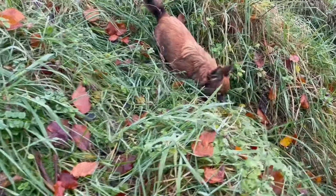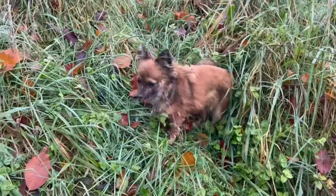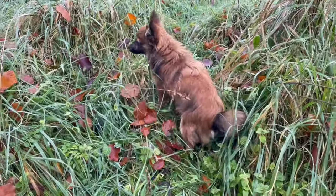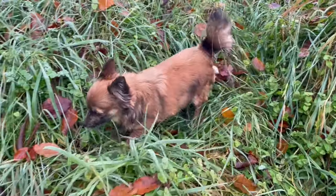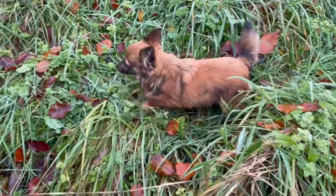Not right pup. You clever pup. How are you? What you doing up there? You clever boy.